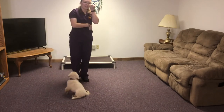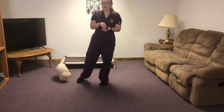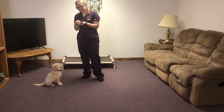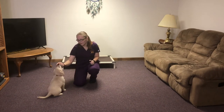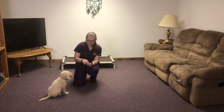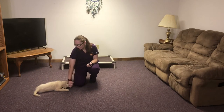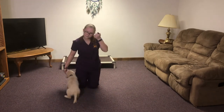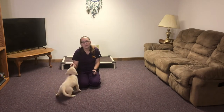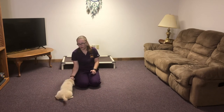As you can see, she's picking up on everything really nicely. I'm really happy with her progress, and her potty training and crate training are going really well. She's really catching on to the routine and she's learning how to settle down in her crate.